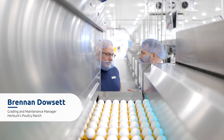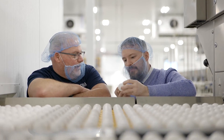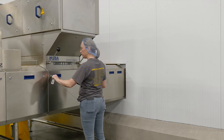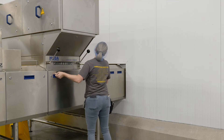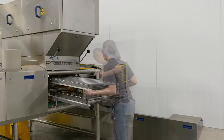Our biggest challenge in general is just the amount of time it takes to conduct maintenance on some of the equipment we have. The reduction we've seen in overall maintenance is in cleaning time and verifying general operation. It's touchless, easy to clean, no mechanical timing, and it's virtually maintenance-free.